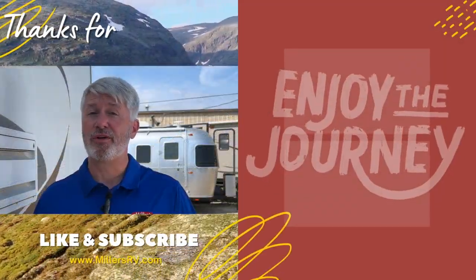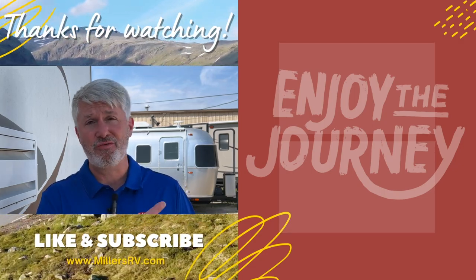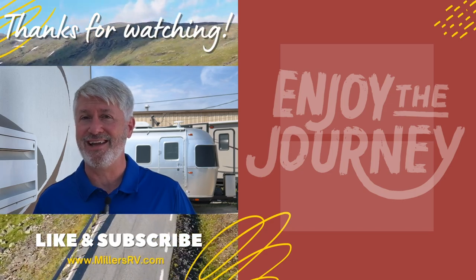This coach just came in — it's a 2023 with an MSRP of $231,703, but we have it on sale right now on our website at $184,998. Our website is millersrv.com. Come down and see our salespeople, either Cam or David, and let's take this thing for a test drive. Remember, enjoy the journey. Thank you so much for watching — please let us know if you have questions, subscribe so you know when more videos are coming out, and have a great day.